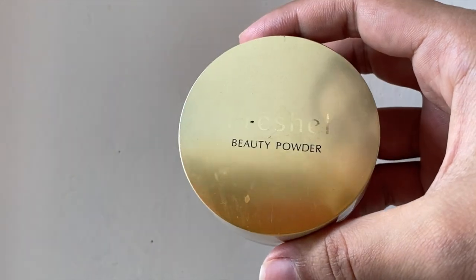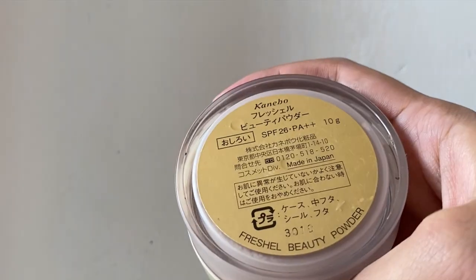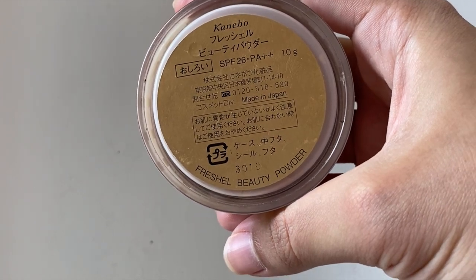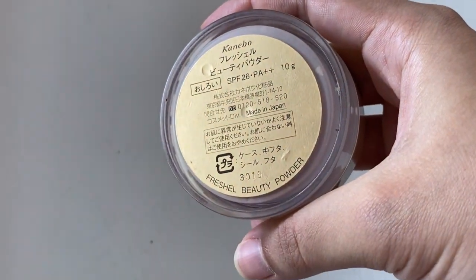Then I'm setting my foundation with this Freshel Beauty powder. This is the translucent powder and it has an SPF 26+. This is also from the Ganebo brand.